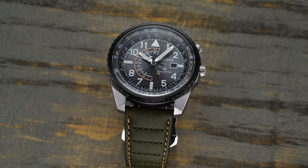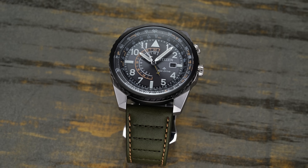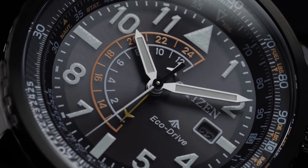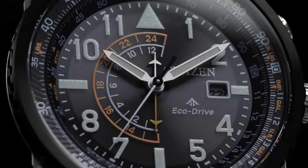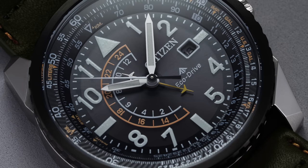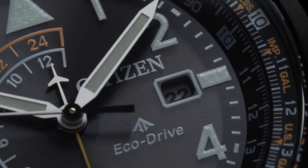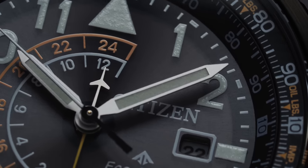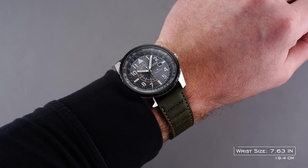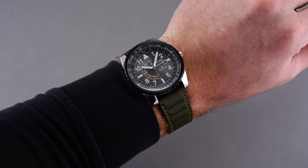The Nighthawk runs an EcoDrive movement — a technology produced in the 1990s by Citizen, with solar power roots going back to the 1970s. EcoDrive industrialized the process and is now Citizen's proprietary technology, making them leaders in that arena. It's arguably the most robust combination of quartz oscillation with solar power for very light maintenance. The Nighthawk is 42 millimeters with a 47 millimeter lug-to-lug — very wearable — still getting 200 meters of water resistance.